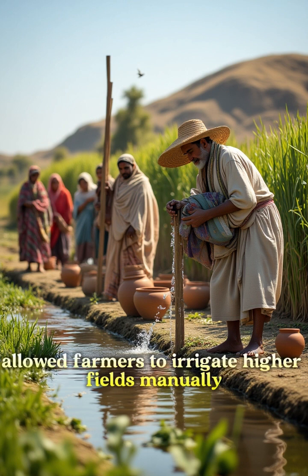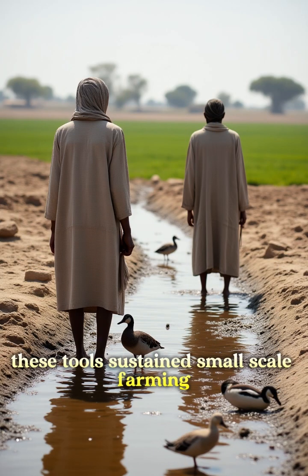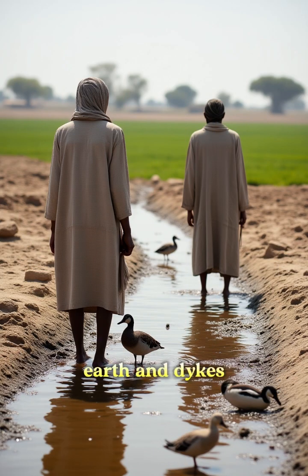Shadufs, simple water-lifting devices, allowed farmers to irrigate higher fields manually. Ingenious yet effective, these tools sustained small-scale farming.